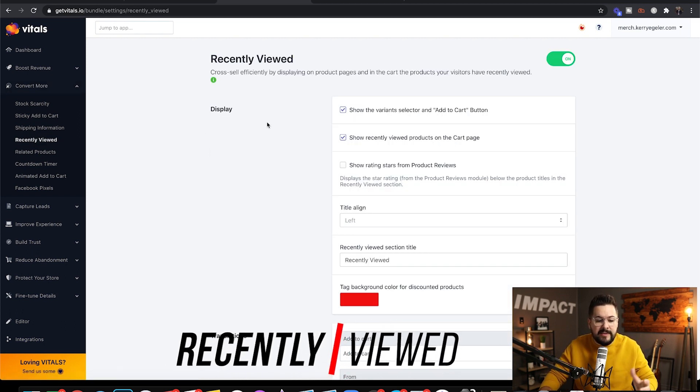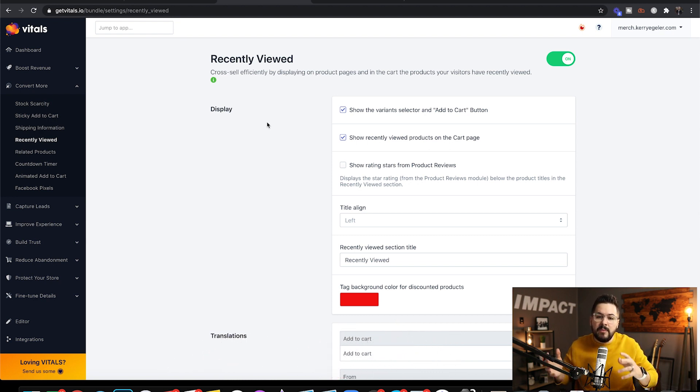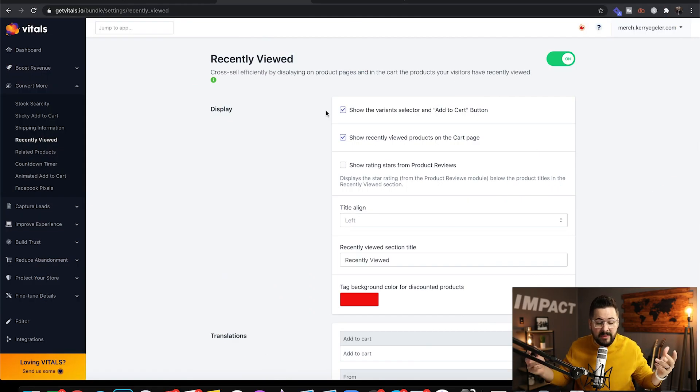What this does is allow you to cross-sell products by displaying products that were recently viewed by the visitor on your website. It's like reminding them — if they looked at a t-shirt on your store and went to another page, this will show them that product they were already considering, which will cause people to buy it more often. You've got a few options: you can show the variants and the add-to-cart button.